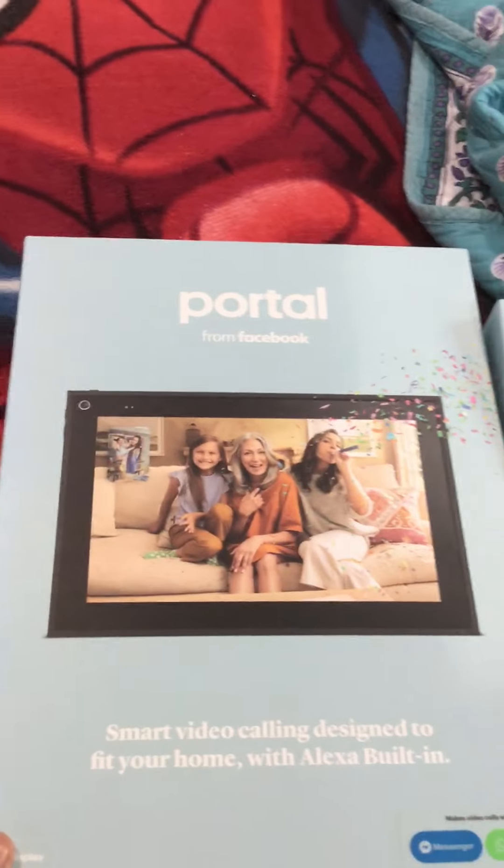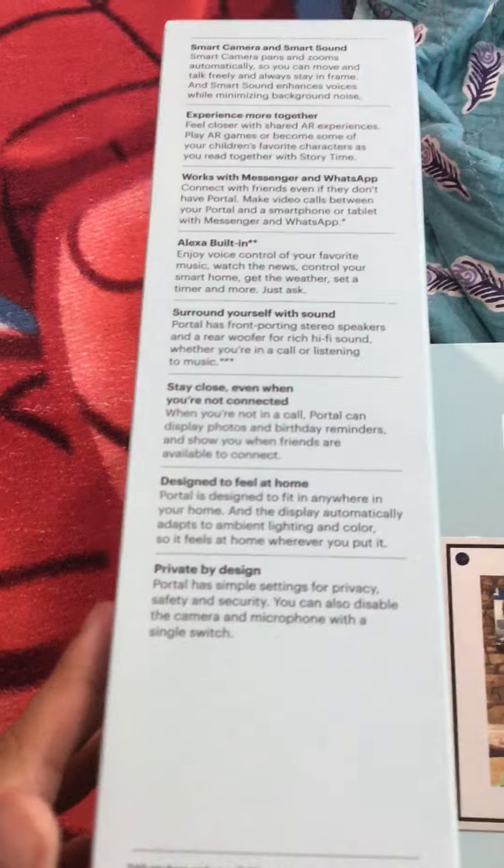So the first thing is this big Portal. This is the Portal made by Facebook — smart design for your voice, but it also works with Messenger and WhatsApp. Here is the big Portal with the big screen — it has a 10-inch display.